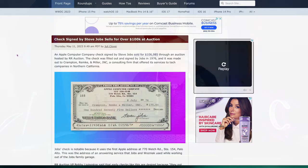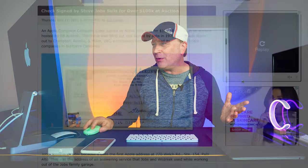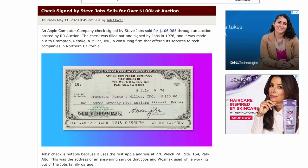The next story is kind of a fun one. A check signed by Steve Jobs sold for over $100K at auction. It was from Apple Computer Company back in the day when they were in Palo Alto, California — from the little garage they had. He signed it for just $175, and it went on auction and made $106,985. Somebody has that sitting in a picture frame somewhere. In maybe 100 or 200 years, nobody may even remember these people, but let me know what you think.